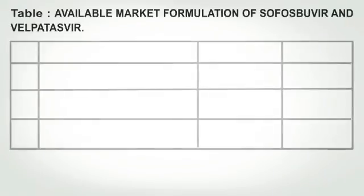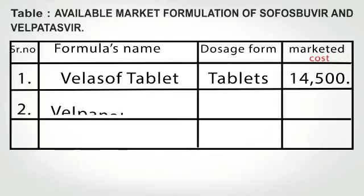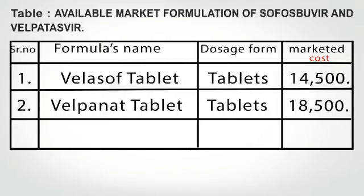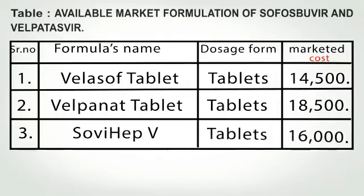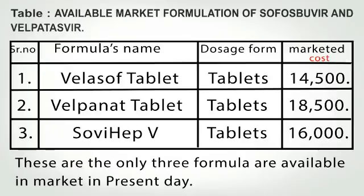Available market formulations of Sofosbuvir and Velpatasvir are: 1. Velasof tablet, 2. Velpanat tablet, 3. Sovihep V. These are the only 3 formulations available in the market at present.